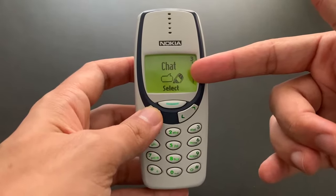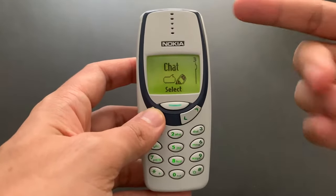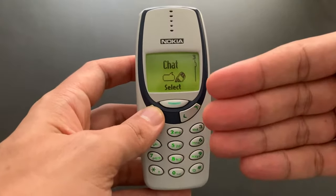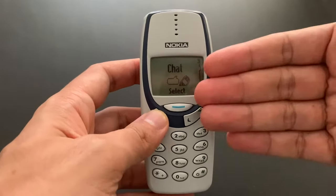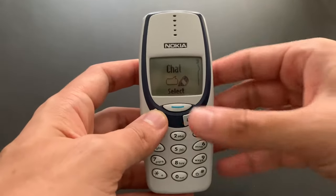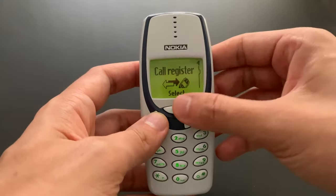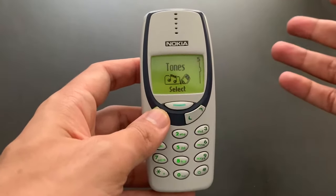We used to have the chat feature, which is exactly the same as on the 3310 — just regular text messages arranged as conversations, the way we are used to having text messages now on our smartphones. Back then, nobody was really using it. And we have a call register, which is just a list of calls, nothing else.